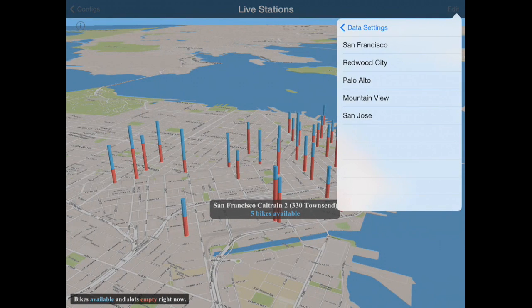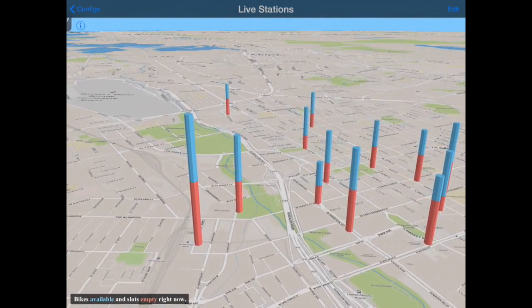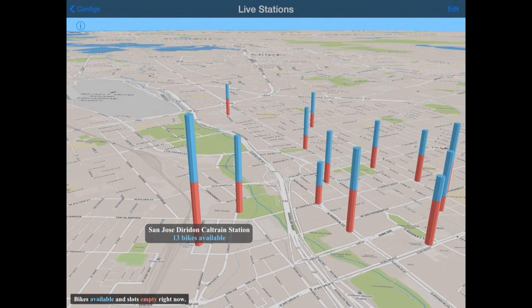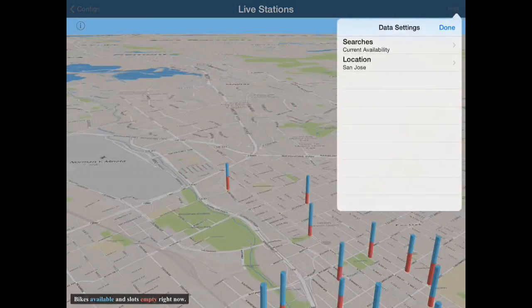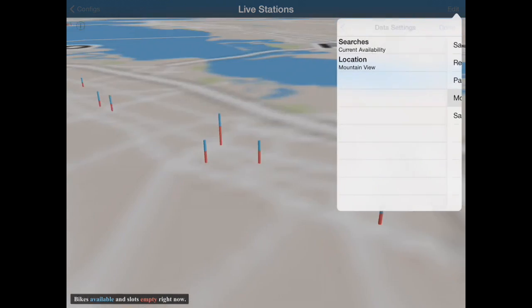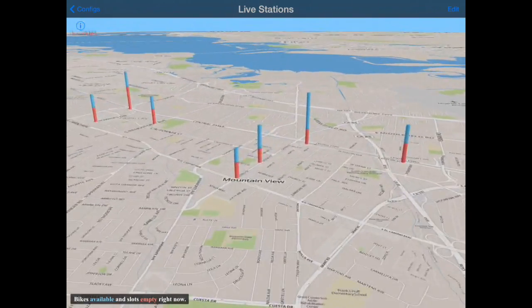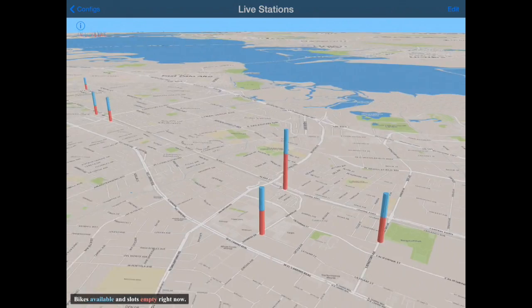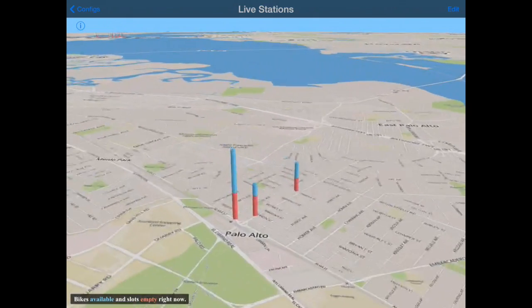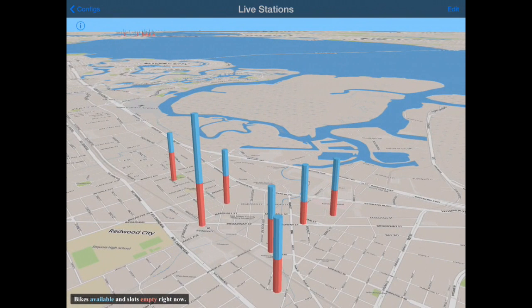This system covers other cities, including San Jose, and we can take a look at the availability down there as well. You can see that a lot of them are focused on the Caltrain Station. There are other cities as well — let's take a quick look at Mountain View, for example, and the availability there, all the way up to Palo Alto. And Redwood City has quite a few as well. Again, the Caltrain stations are popular.